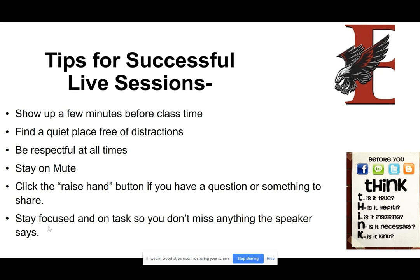We also want you to make sure that if you do post into the chat box or raise your hand, you are thinking before you type. Just like you think before you post anything on social media or text — think before you type into that chat box that it's True, Helpful, Inspiring, Necessary, and Kind. You're going to see this THINK acronym being used a lot here with virtual learning. We want to make sure that everybody is thinking.